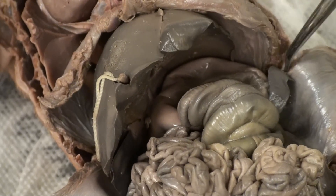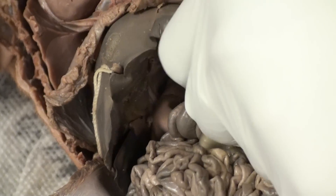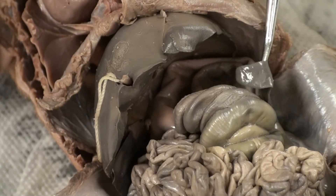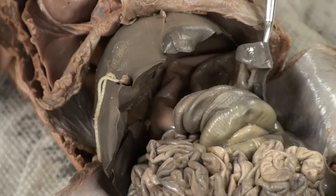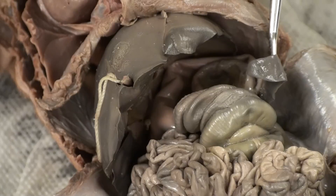The spleen is a tongue-like structure. The spleen is part of the circulatory system and it removes macrophages from the bloodstream.